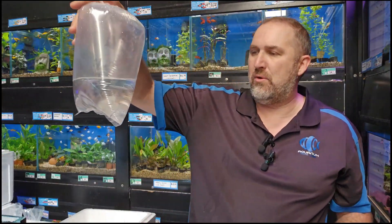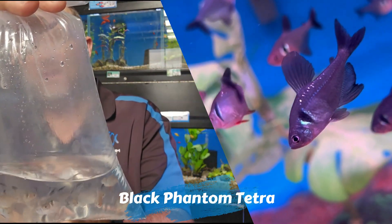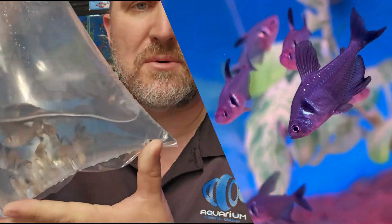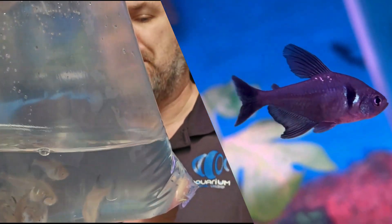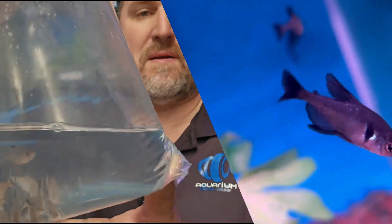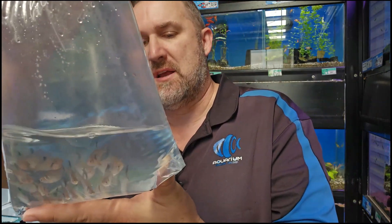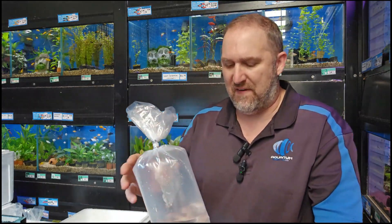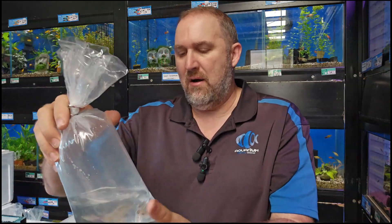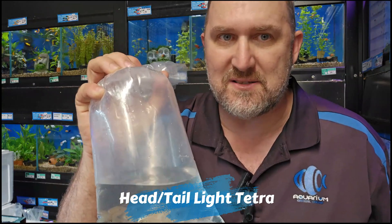Along the lines of another tetra is your black phantom tetra — really cool fish, good size. There are males and females in there. The females have a little bit of red near their belly on the pectoral fins, while the males get a little bit longer finnage and put on an awesome display. The behavior is really cool — they almost behave like little cichlids, flashing and flaring up.